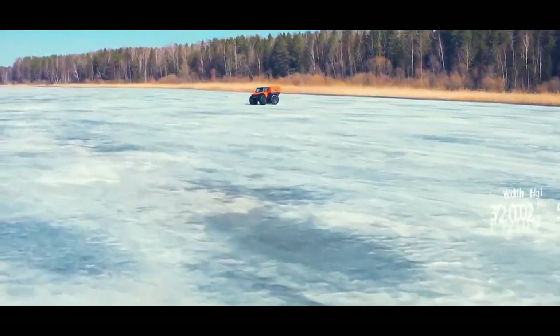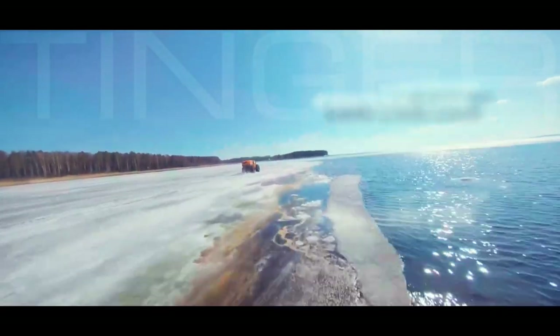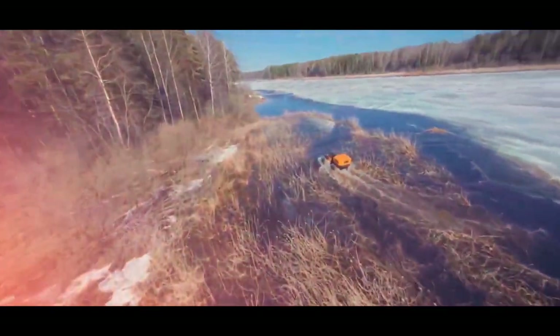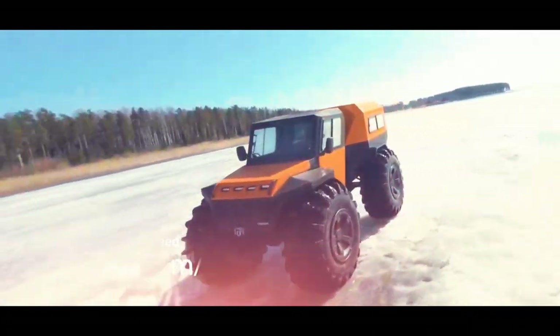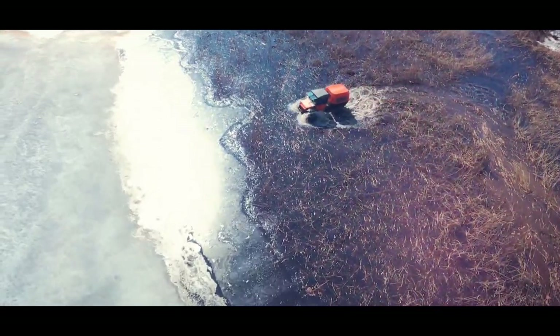Step into the spacious cabin of the Tinga Proto and experience comfort and convenience at its finest. Modern controls and ergonomic design elements enhance your ride, providing a seamless balance of functionality and comfort. Priced at approximately $25,000, the Tinga Proto is not just a vehicle, but a gateway to limitless outdoor adventures, offering reliability, performance and the thrill of exploration in one robust package.